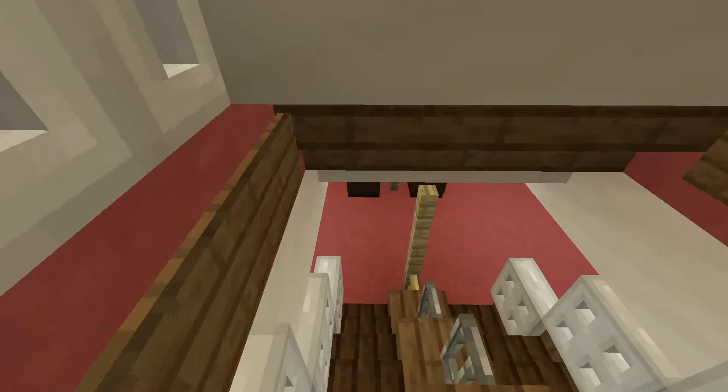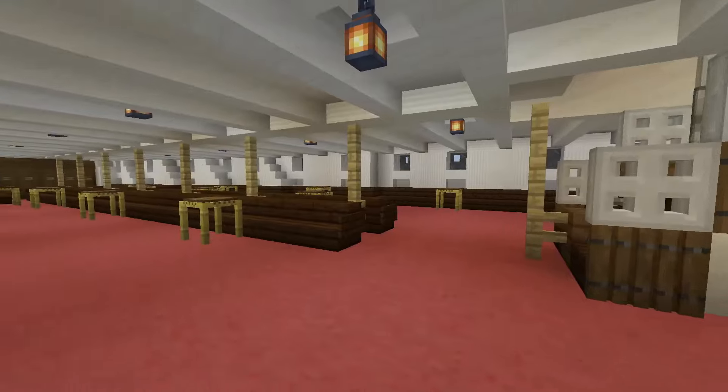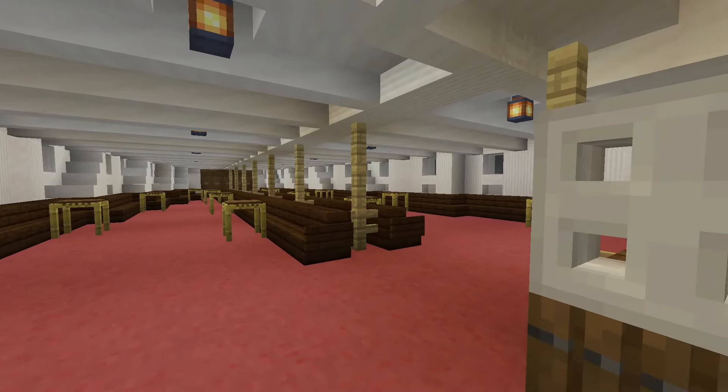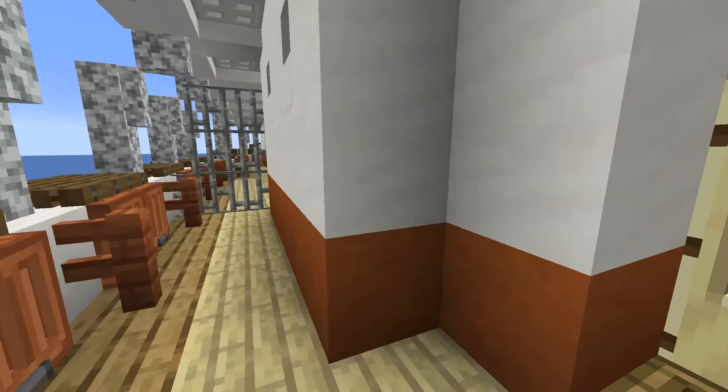Heading further down, we get to the main saloon or waiting space for third class here on the lower deck. That's pretty much it for third class — there's not much to say.